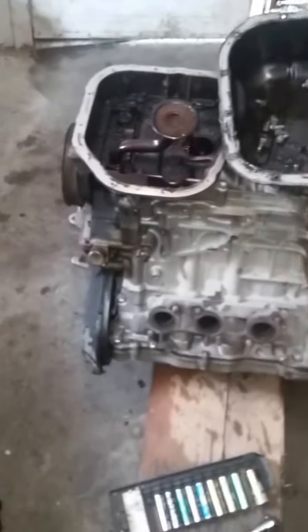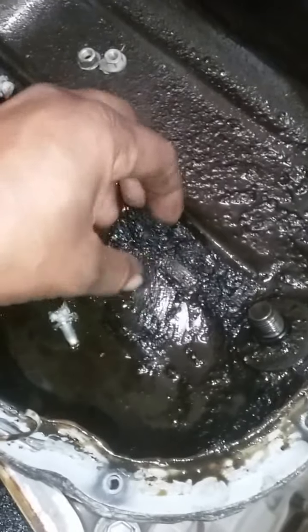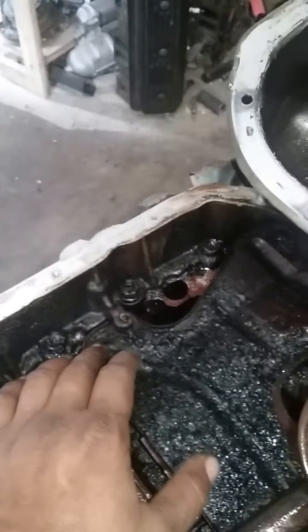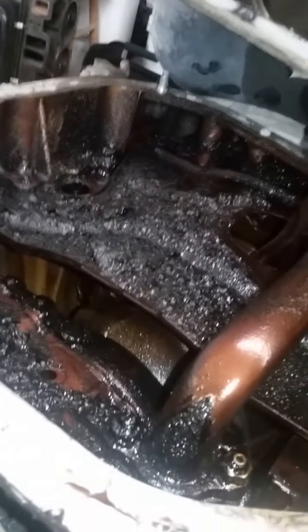Everybody out there, just keep in mind — do maintenance. It's way cheaper than all this. This engine came from a 2004 Toyota Sienna, and the damage is clearly visible. There's a lot of material in the pan, and it's all dark sludge — no oil change at all for a long, long time. Always use the recommended oil for your engine, and never use oil that's too thick, because it will damage your engine sooner or later.